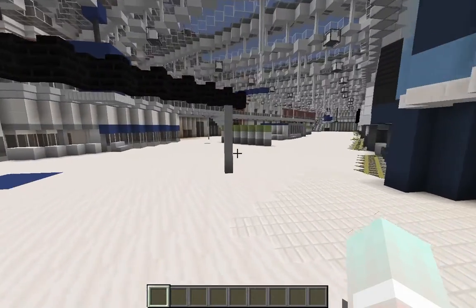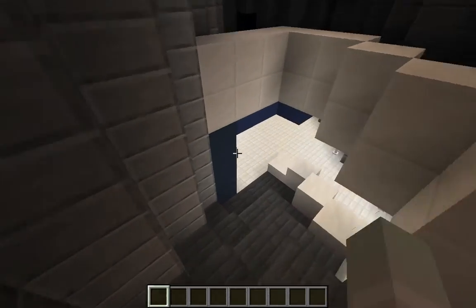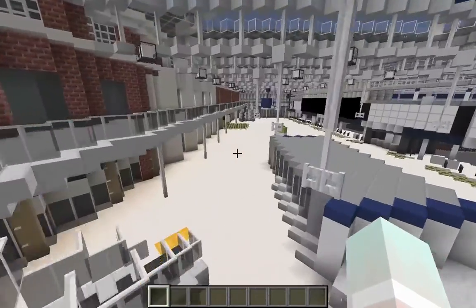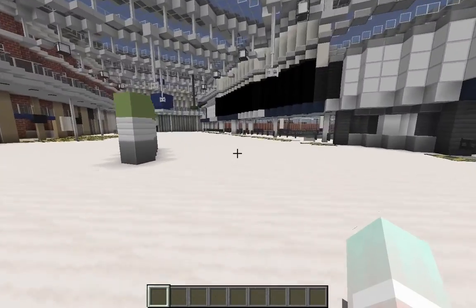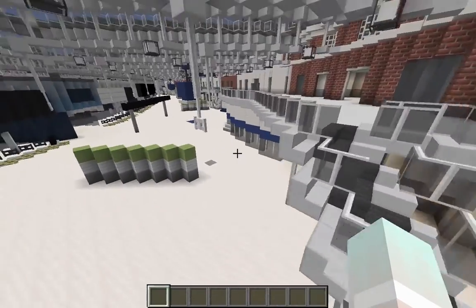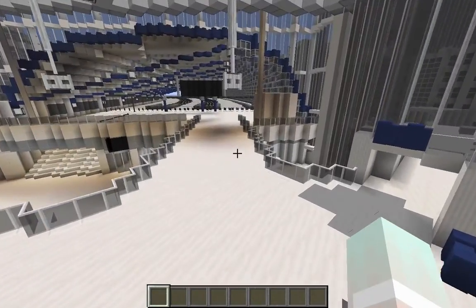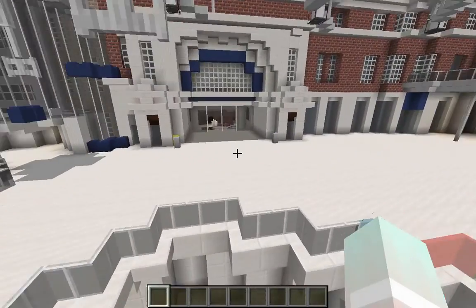Here's this blue building with some stairs — I'm guessing there's some significance to this. I bet it's probably like a bathroom area. I think in the future they're going to be doing underground stuff — the London Underground — which is probably what those stairs are for. They went on Google and looked at the interior and basically replicated it exactly, which is what's just super impressive about this.